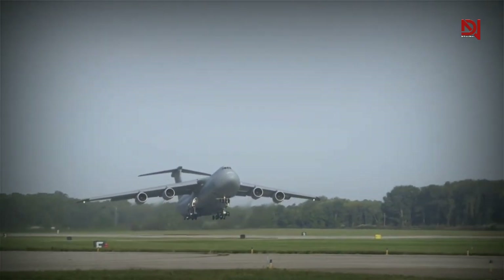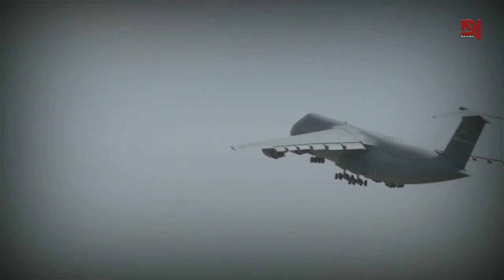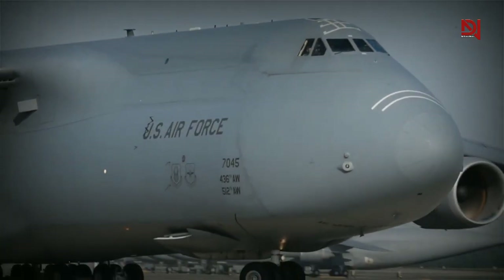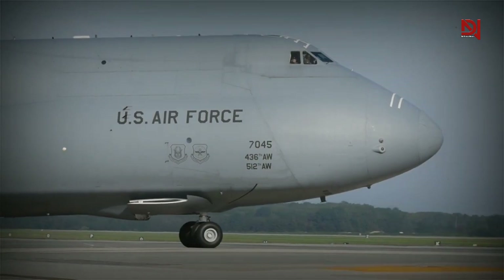The C5EM has made significant progress in its unrefueled range, allowing it to fly past the usual fuel stops along the way. This has resulted in a remarkable 20% reduction in fuel consumption. Moreover, the C5EM boasts enhanced capabilities with over 70 aircraft improvements.